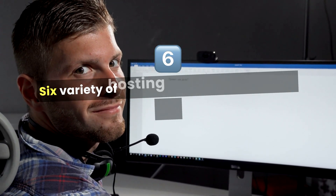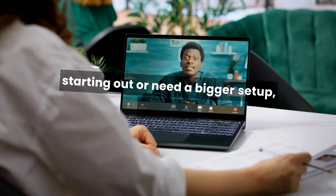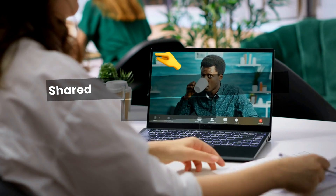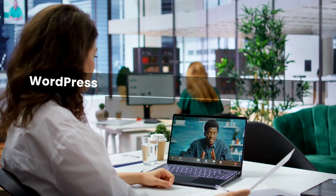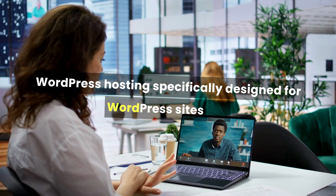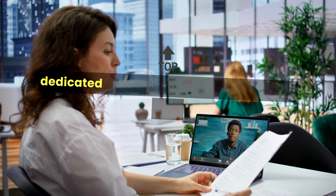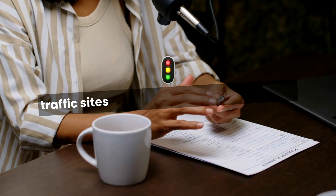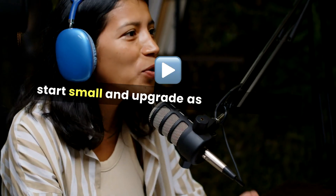Number 6: Variety of hosting plans. Whether you're just starting out or need a bigger setup, GoDaddy has a range of hosting options. Shared hosting is great for beginners and small websites. WordPress hosting is specifically designed for WordPress sites. VPS hosting offers more power and control for growing sites. Dedicated servers provide top-level hosting for big, high-traffic sites. With so many options, you can start small and upgrade as your site grows.